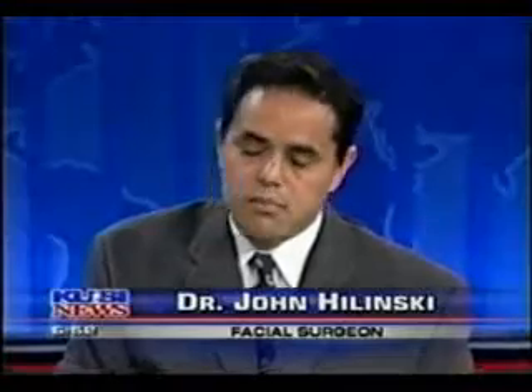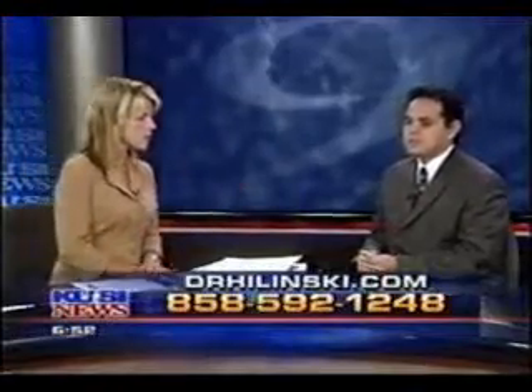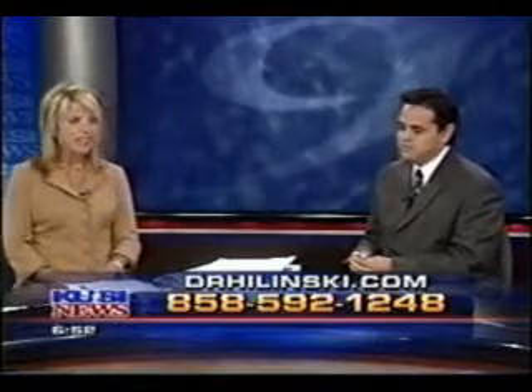Much less downtime as well. Let's put some information up on the screen — that is the web address and phone number if you'd like to get more information. Thank you so much, John, we appreciate your time this morning. Thank you for having me. Very interesting.